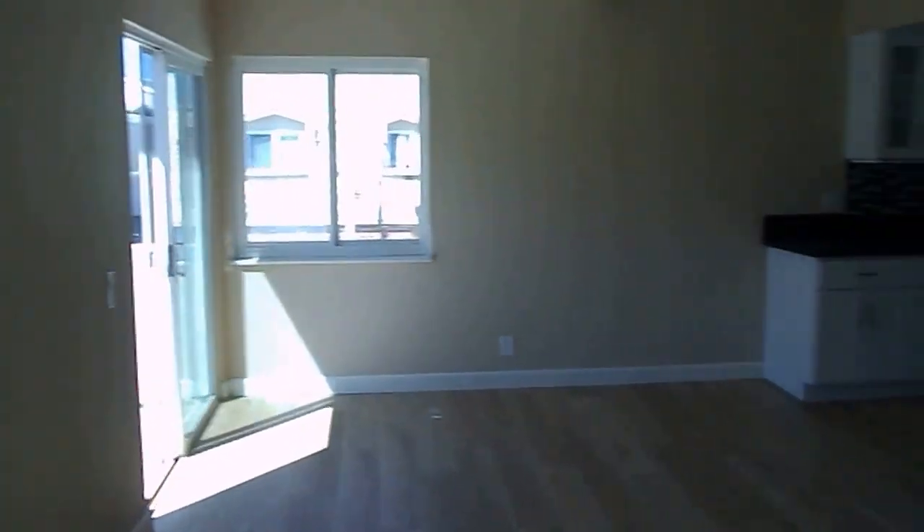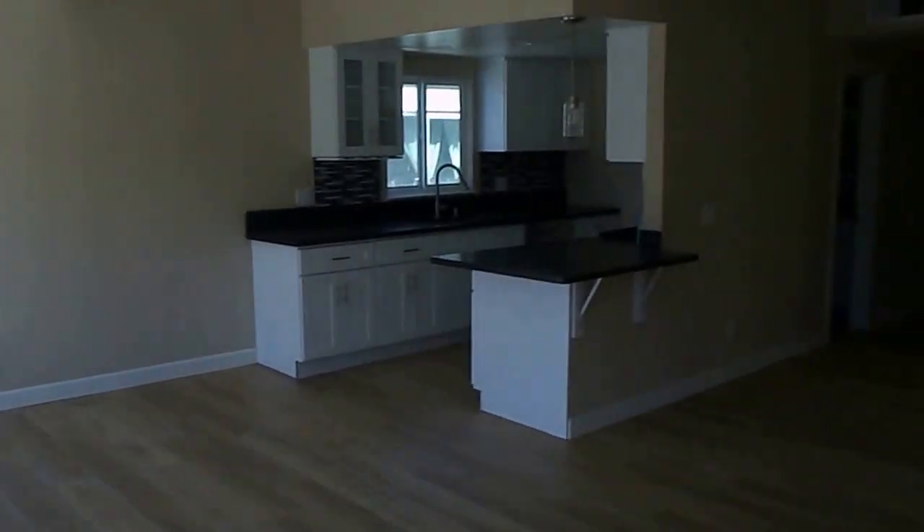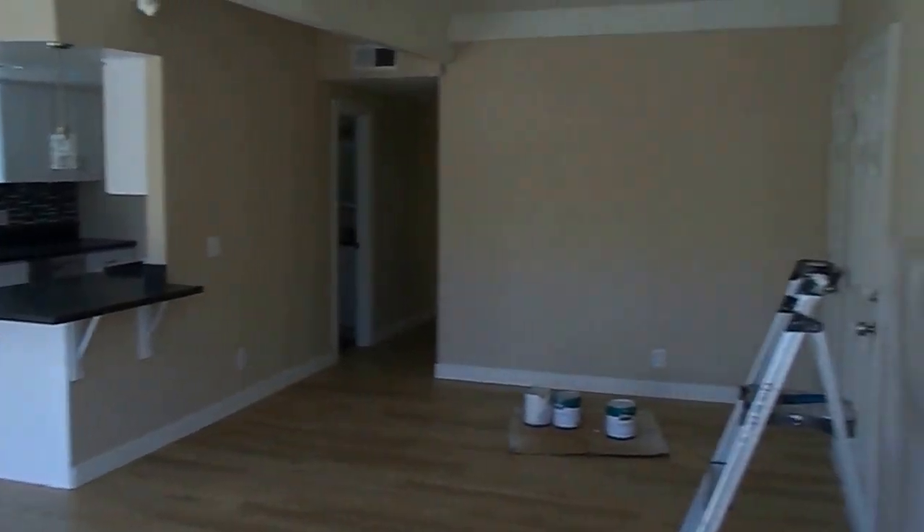Total remodel on this one, so it's a nice wide open floor plan. As you can see, spacious living room, dining area, hall closet.